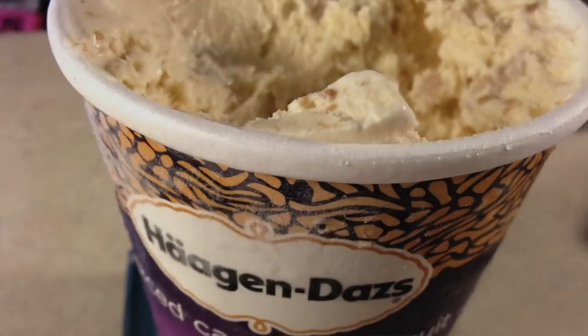Hi, this is Matt with Matt Hart's Ice Cream. Today I'll be trying Häagen-Dazs' Spiced Caramel Biscuit. Now this is from their line of limited edition flavors. I've been seeing them on sale recently, which makes me concerned they're going to be taking them off the market. So I wanted to give this flavor a shot before they just disappeared forever.